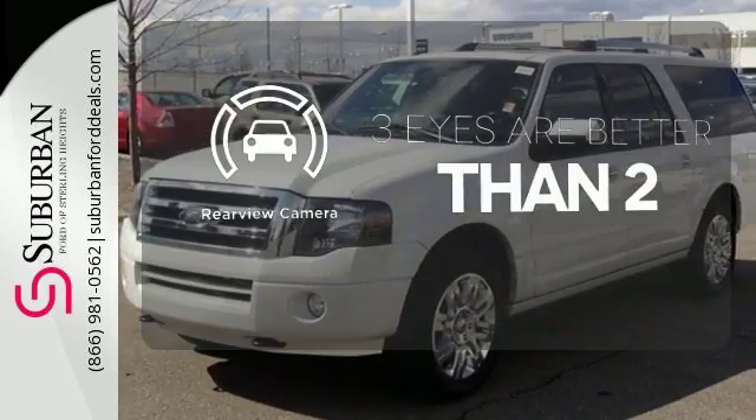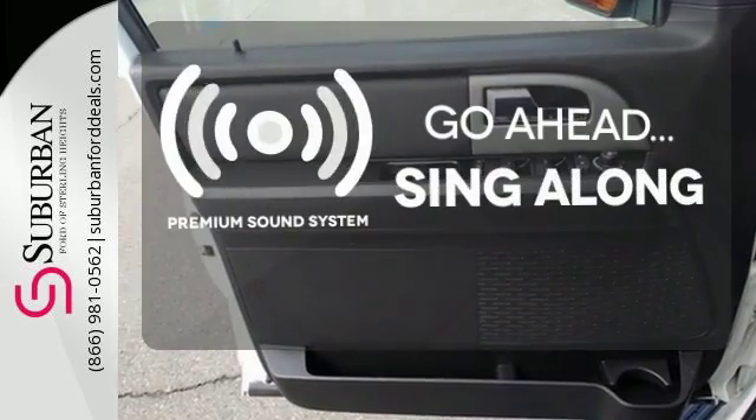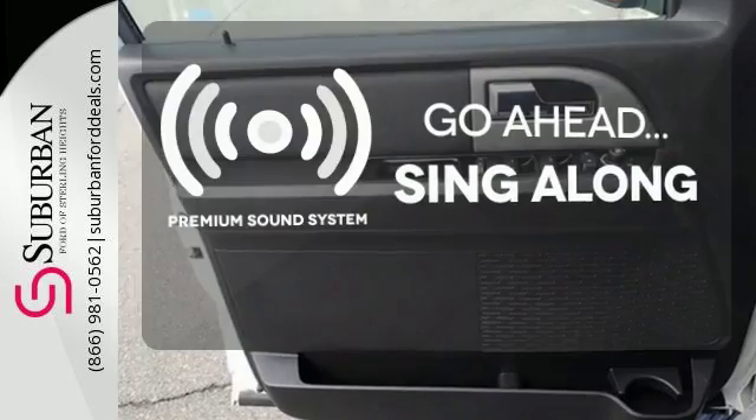The backup camera gives you a clear picture of what is behind you. Your favorite music has never sounded better, thanks to the premium sound system.